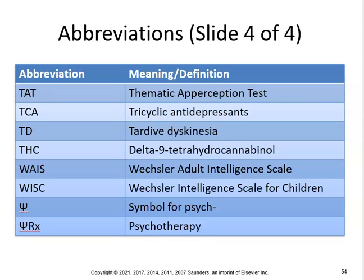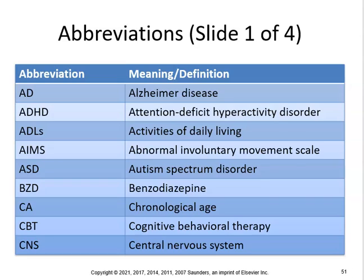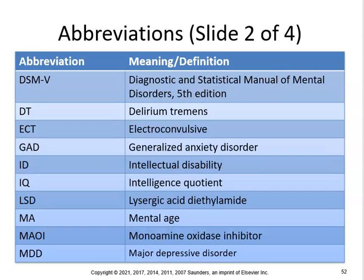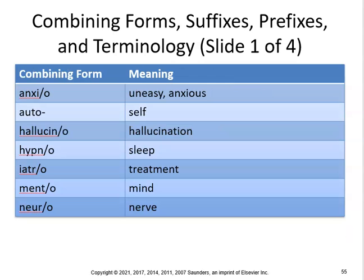TAT is thematic apperception test, TCA is tricyclic antidepressants. You really don't need to know all these abbreviations. You should know ADLs, AD, ADHD, LSD, ID, and IQ. As for the last page — TD, TCA, TAT, WISC — don't worry about those. Now let's take a look at some combining forms, suffixes, and prefixes.